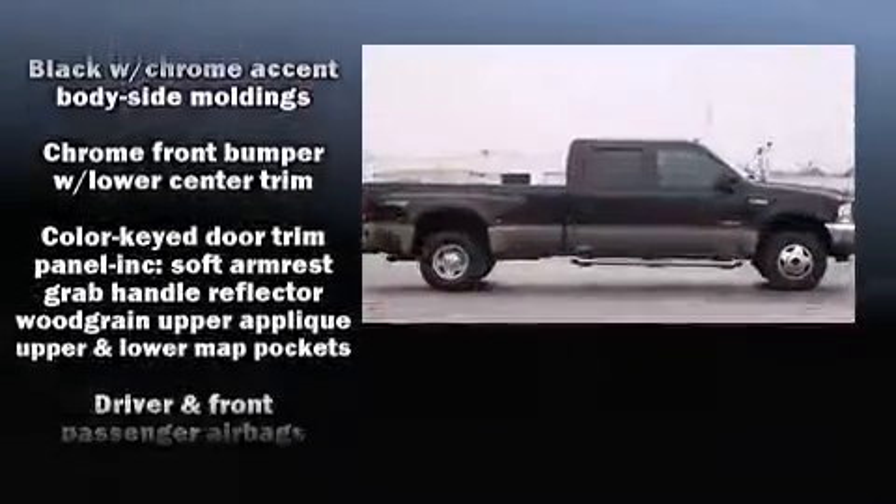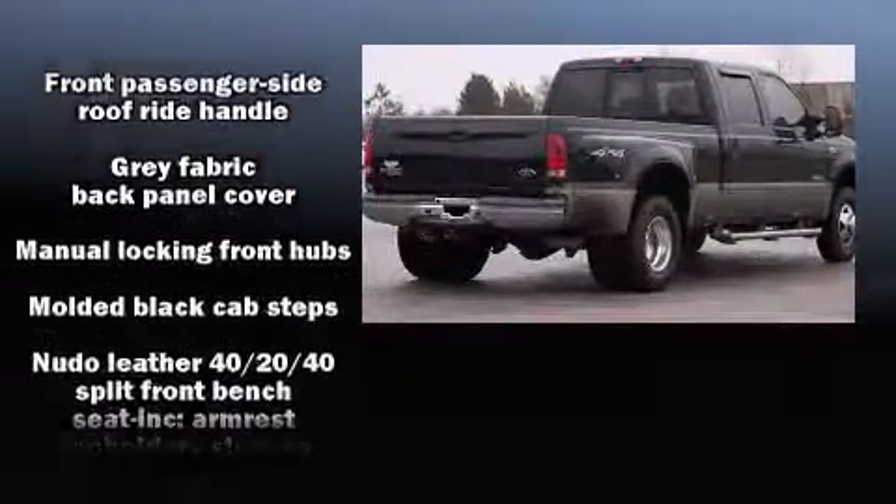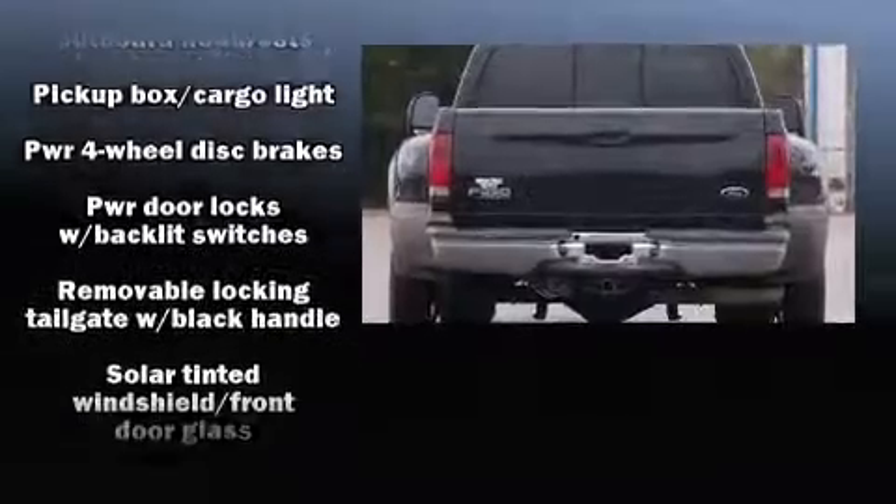It distinguishes itself from the competition with features such as front and rear reading lights, a tachometer, variably intermittent wipers, a rear step bumper, and much more.